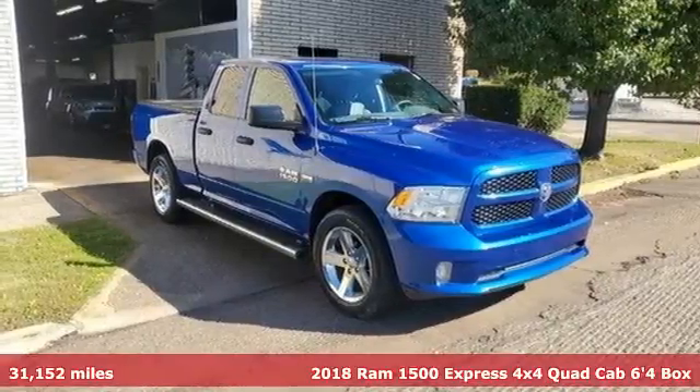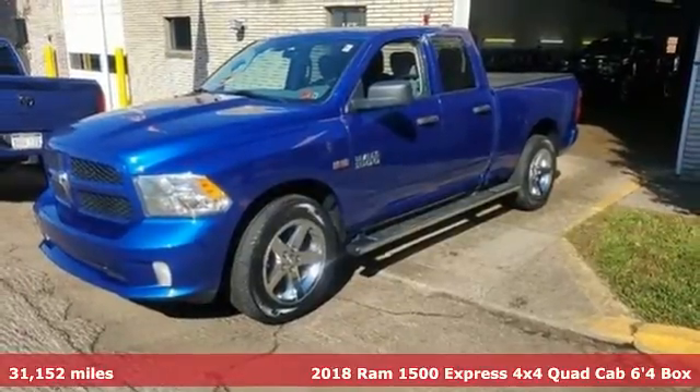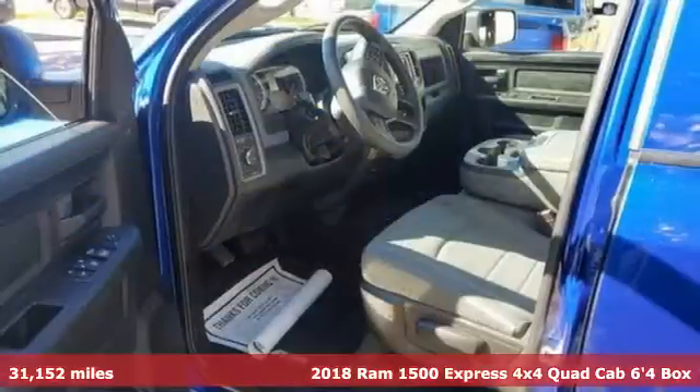Here's a 2018 Ram 1500. It offers legendary hauling and towing capability, sophisticated comfort with work-ready durability.